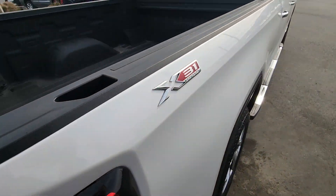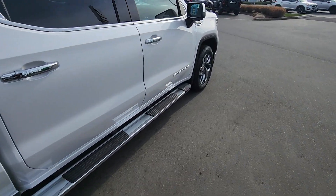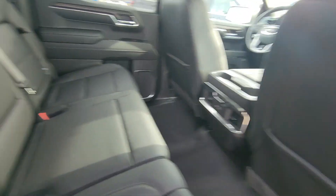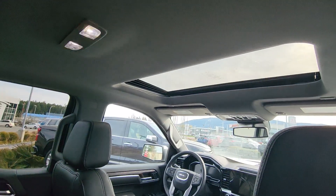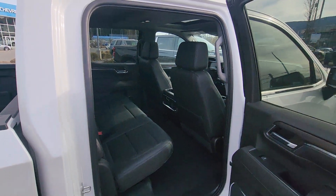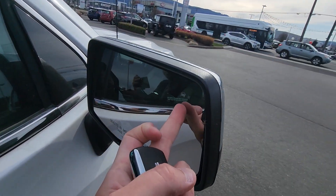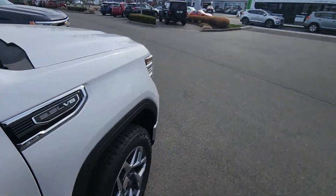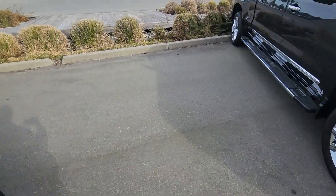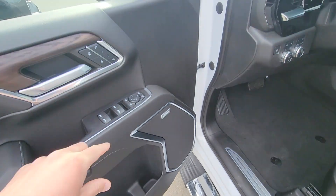There's a spray-in bed liner with 12 welded-in tie-downs and the X31 off-road package. You've got full leather seating, power rear slider, and a sunroof. Full load — equivalent to the LTZ — and you've got blind spot monitoring right there.